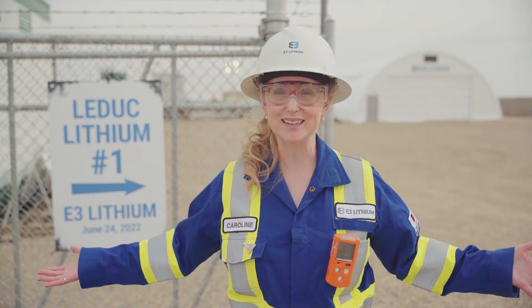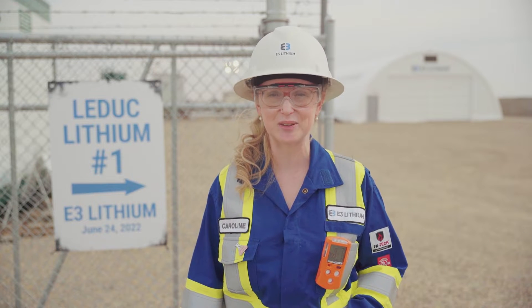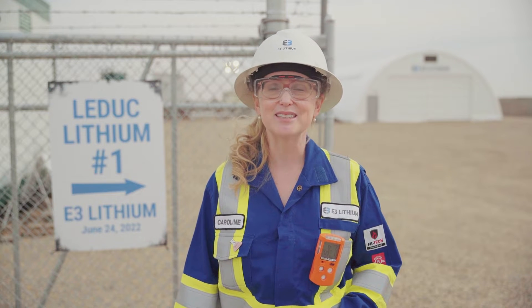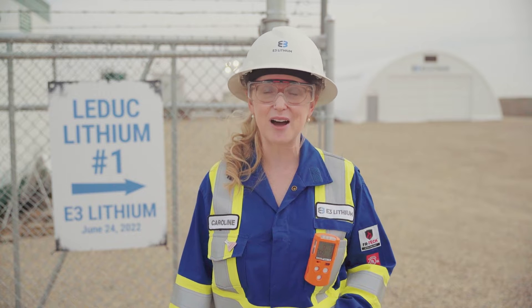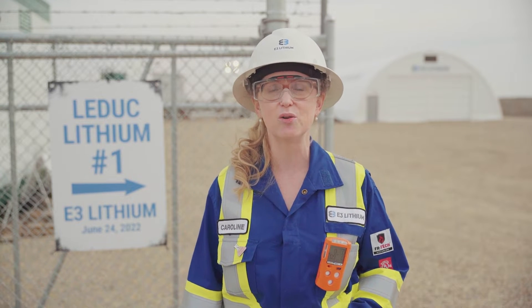Welcome to the E3 Lithium Pilot. I'm Caroline, the Director of Lithium Extraction here at E3. Today I'm excited to take you on a tour of our pilot and share with you all the great work we're doing here near Olds, Alberta.